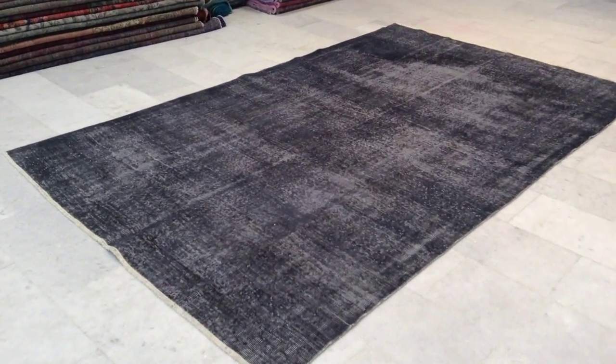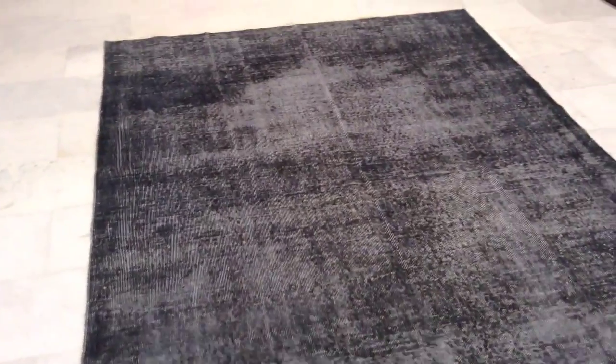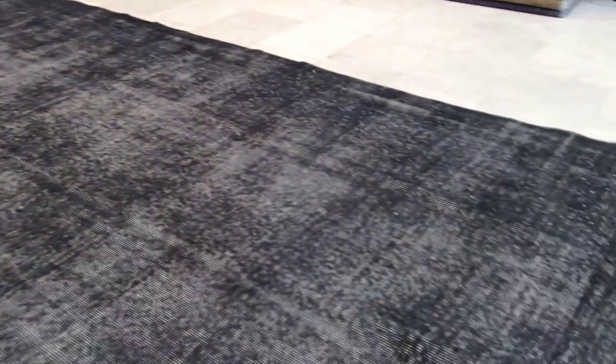This is Vintage Carpet 7362. It's a grey Turkish handmade carpet. It's got a jeans touch and from the back side you can see the high quality Turkish knots.